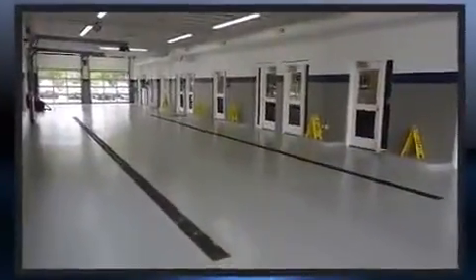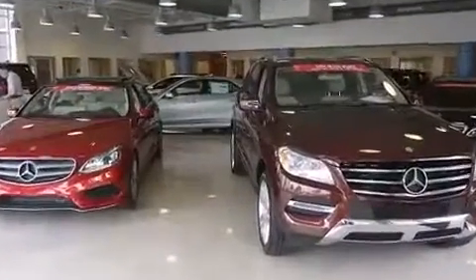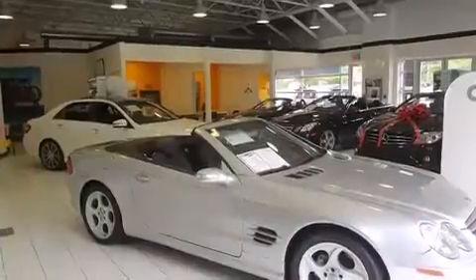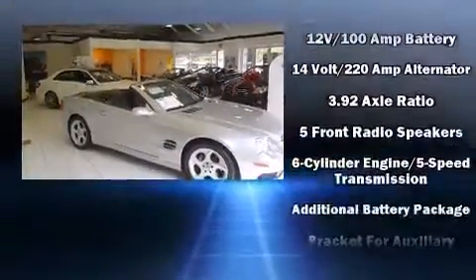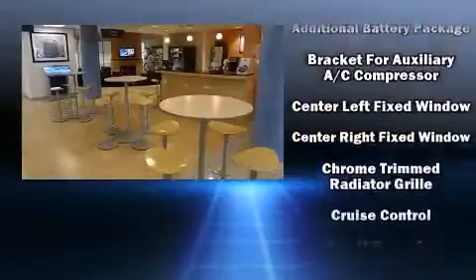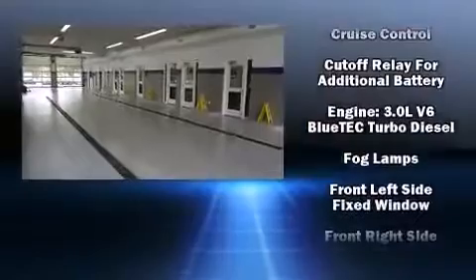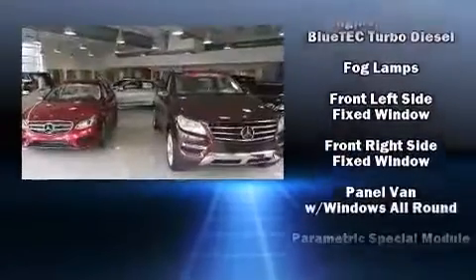Audio features include an AM-FM radio and five optimally placed speakers. Mercedes-Benz ensures the safety and security of its passengers with equipment such as dual front impact airbags, traction control, brake assist, ignition disabling, and four-wheel disc brakes with ABS.